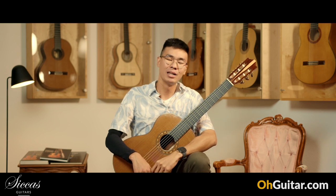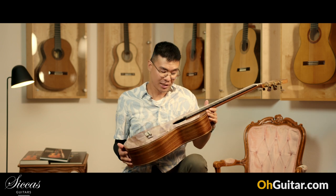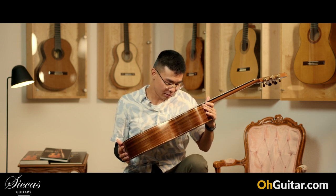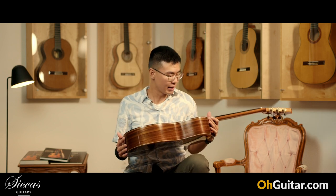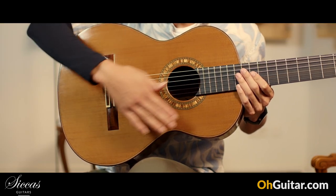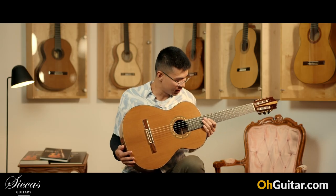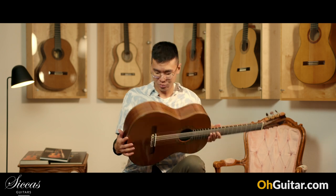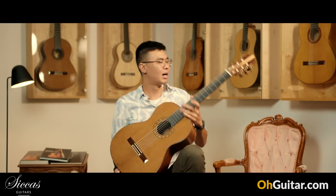The next guitar is built by another German luthier, Thomas Friedrich. This guitar was built just recently — it's from 2022. It has a very beautiful color cedar; I always like this type of color on cedar. It's a bit dark but at the same time very elegant, combined with Indian rosewood back and sides. Let's hear how it sounds.